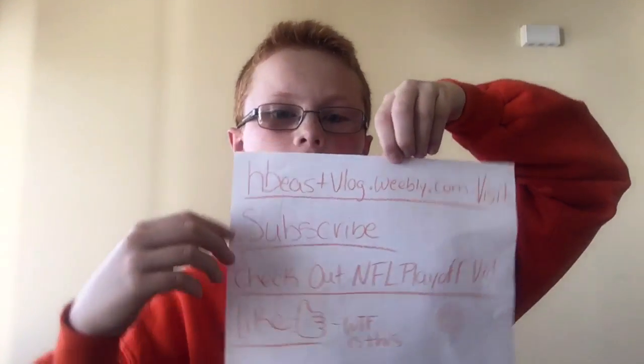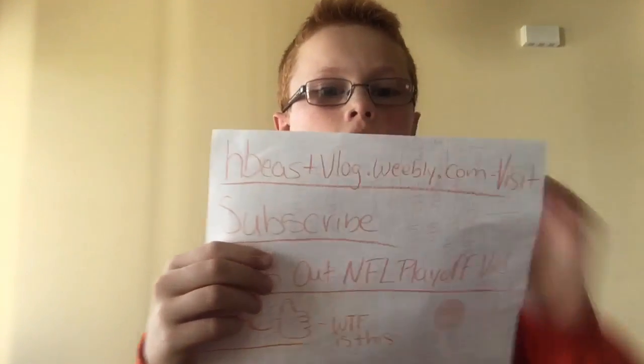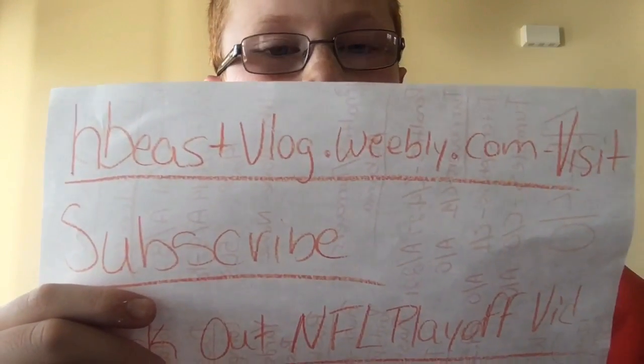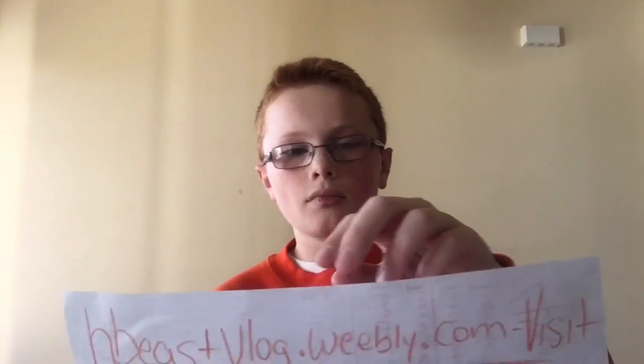That'll bring this video to an end. There will be a vlog later today — I got a GoPro and I'm gonna try using some of that footage. Make sure to visit my website, subscribe, and check out my NFL playoff video, which is my most popular video with 500 views. I'm going to do a thank-you vlog for that. Don't forget to leave a like. Hopefully the Tigers will come back — a lot of our defense is going to the NFL Draft, but I think we'll come back. It was a really good game. H.P.L.